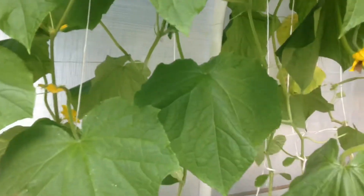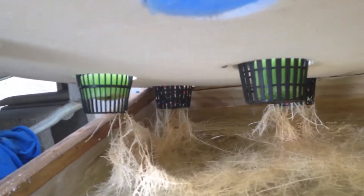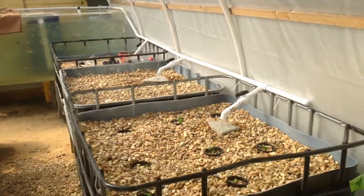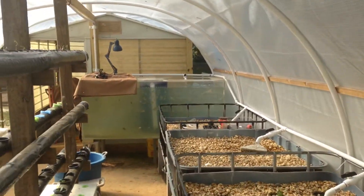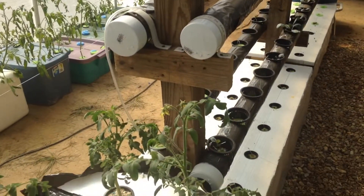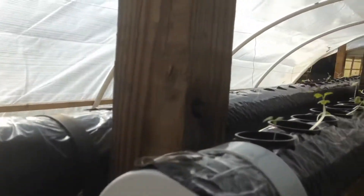If you want to see what the roots look like — that's all roots in here. These are the drop beds. These are the rail systems; they've got little plants in there.